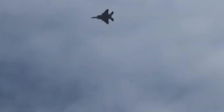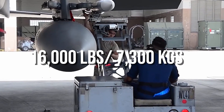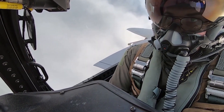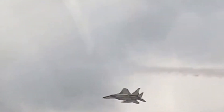Weapons-wise, the F-15 featured a 20mm cannon whilst also having a total of 9 hardpoints, which would carry a total of 16,000 pounds or 7,300 kilos of ordnance. Typically an air-to-air equipped F-15 would feature a combination of AIM-7 Sparrows, AIM-9 Sidewinders, and AIM-120 AMMRAAMs.